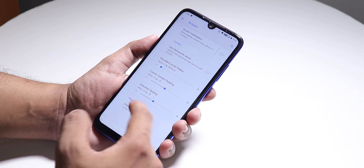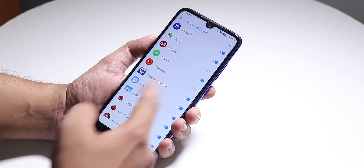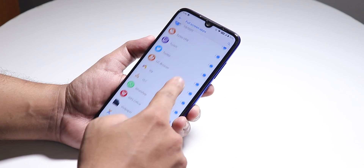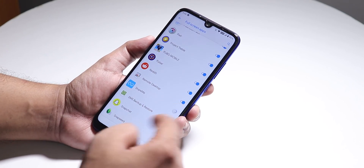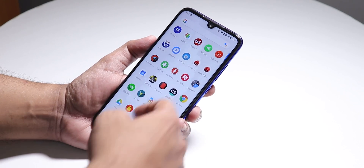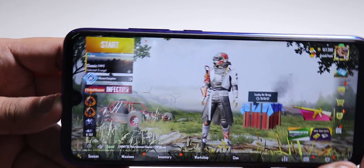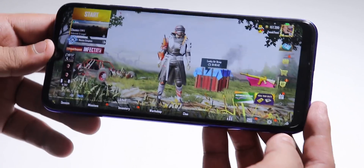In Display Cutout settings, make sure you've enabled full screen apps — either all apps or at least PUBG. If you don't, you'll see a black border while playing. Opening PUBG now — the ROM is pretty smooth, no lags or stutters anywhere in the UI. With full screen enabled from the cutout option, there are no black borders on the notch side.